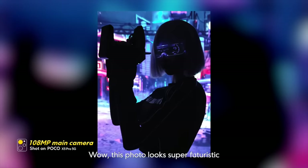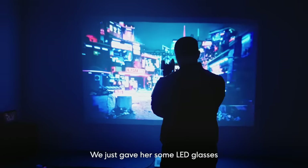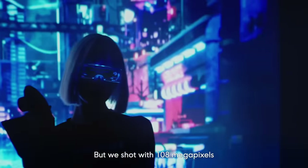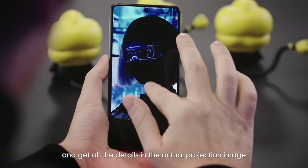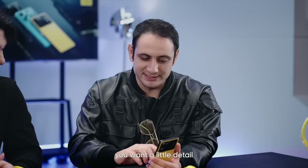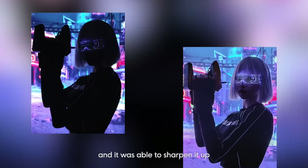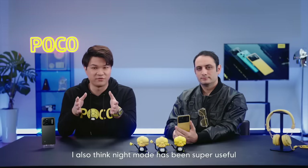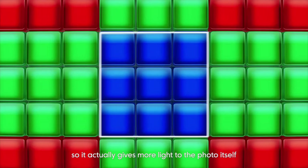This photo looks super futuristic — it's got that cyberpunk vibe, all because of the projection in the background. We gave her some LED glasses and that's all we needed. It's silhouetted, so we have all the detail we needed. We shot with 108 megapixels so we're able to get the details in the glasses, a little bit in her shirt, and all the details in the actual projection image. But sometimes you want to see the face — that's what night mode is for. It's as if I lit her face with a really big soft light. Night mode uses 9-in-1 binning technology, combining 9 pixel data into one, giving more light to the photo itself.